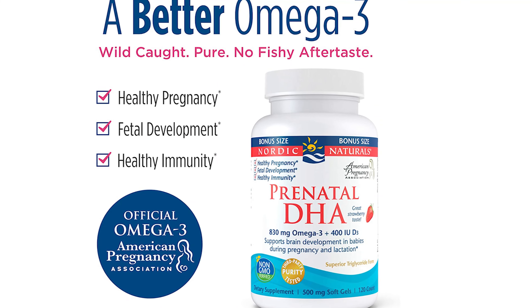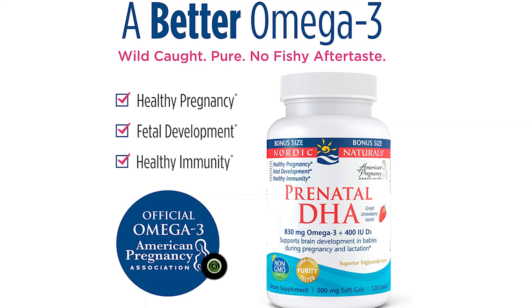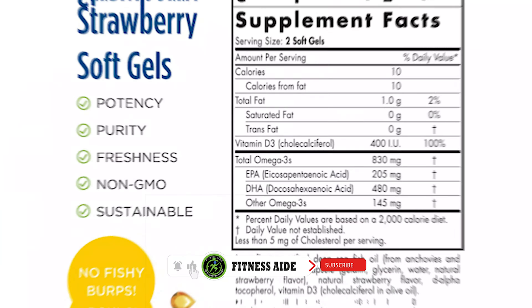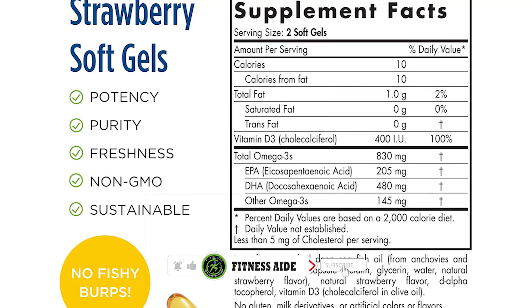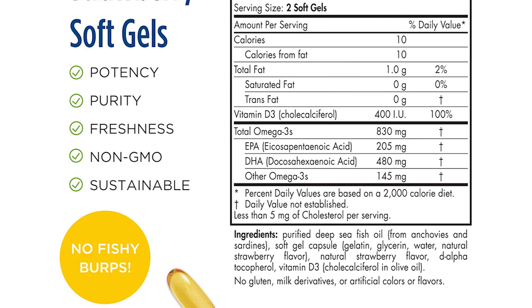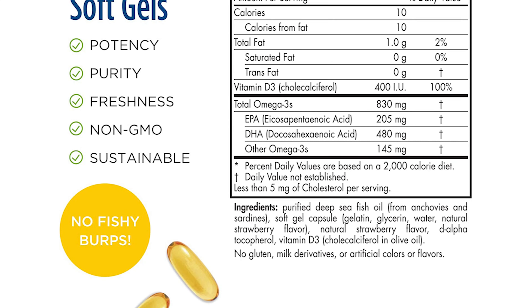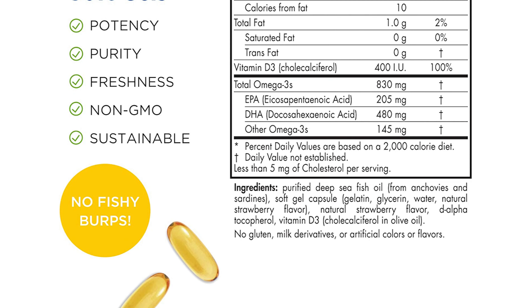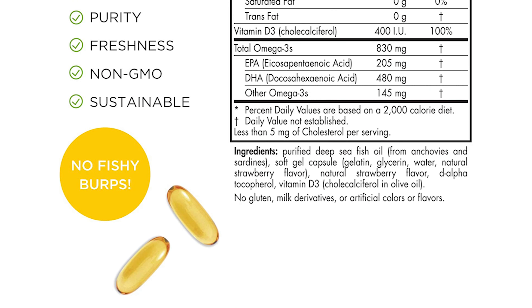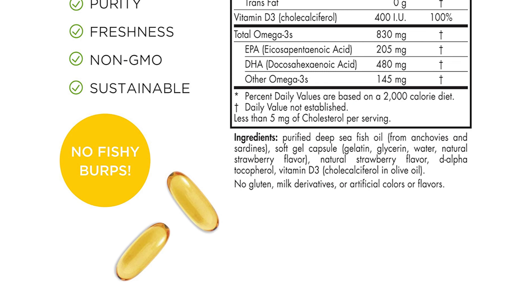A 2021 study found that taking 1,000 mg of DHA per day during pregnancy was associated with a lower risk of preterm birth, specifically in women who had low DHA levels at the beginning of pregnancy. However, note that the higher dose may not be best for everyone, especially those on certain medications. A healthcare professional can give further guidance for the best dose for your needs.